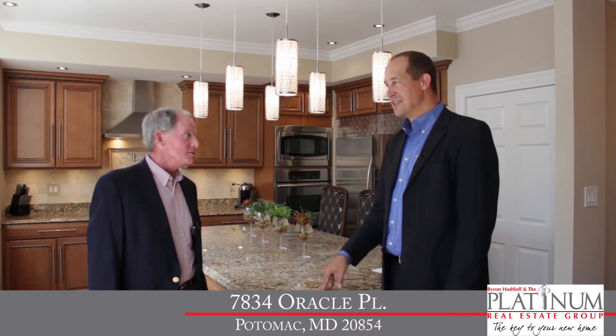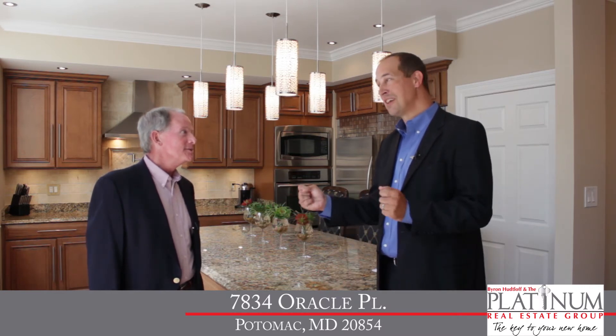Now, Byron, let's go check out that upper level. Jim, I'm excited to show it to you. It really is special. Let's go take a look.